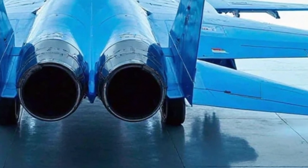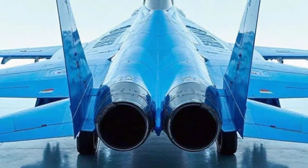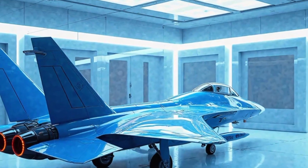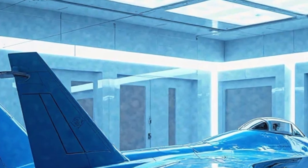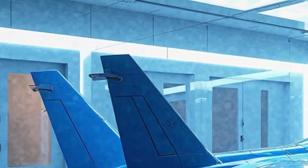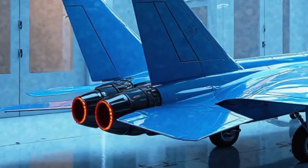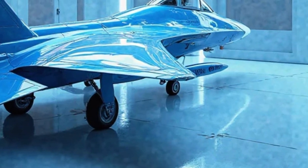At first glance, the Su-57 exudes an aggressive yet elegant design that reflects its advanced aerodynamics. Its stealthy, angular body is constructed with composite materials that reduce its radar cross-section, making it difficult for enemy radar systems to detect. The jet's sleek contours and carefully designed paneling contribute to its low observability, a key feature in modern aerial warfare.